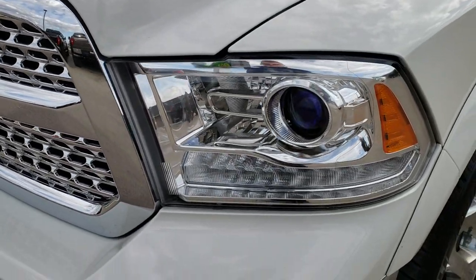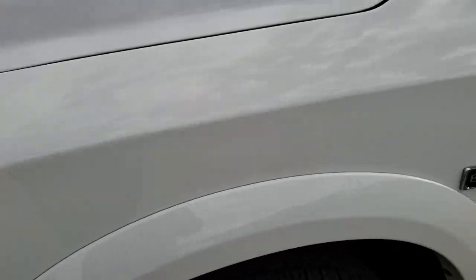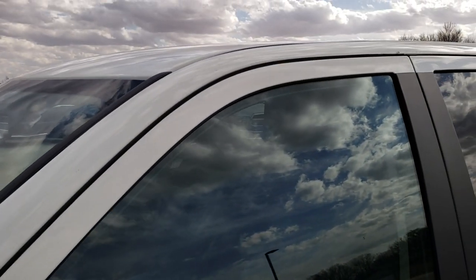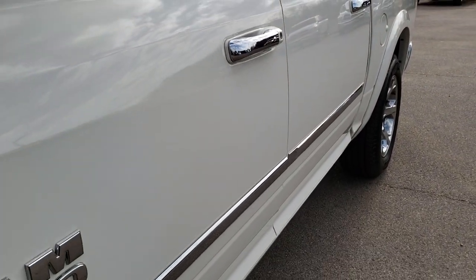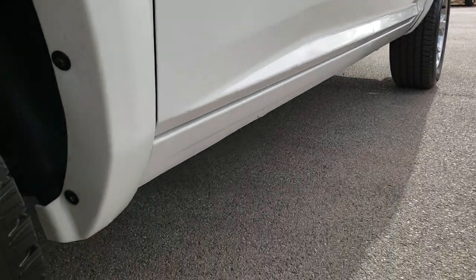From this HD video you will be able to tell that this truck is extremely clean all the way around. We shoot all of our videos in 1080p, so if you have HD capabilities on your computer, tablet, or smartphone device, turn them on right now — it's like you're right here looking at the truck with me.